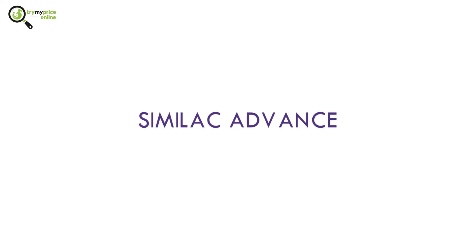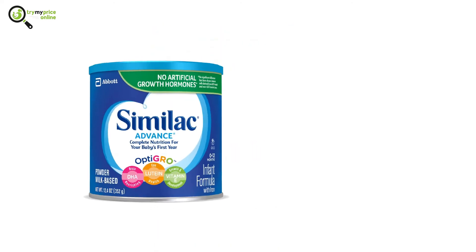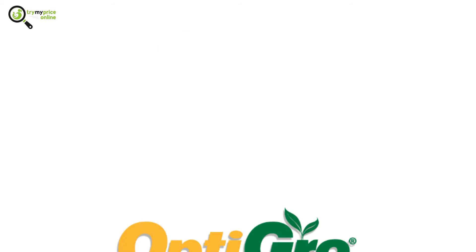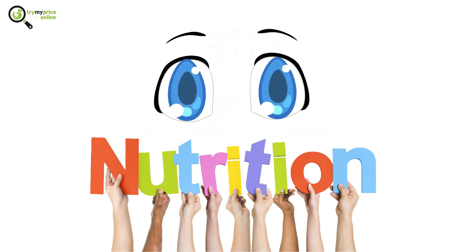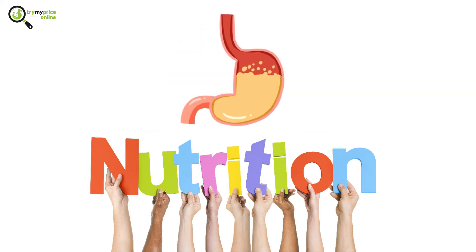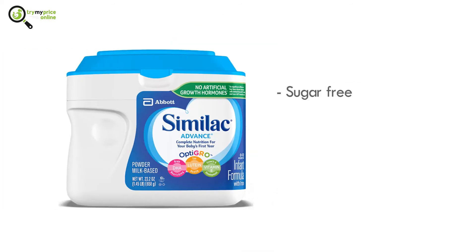Let's start with the Similac Advance. This formula mimics the caloric density of breast milk, which is what makes this formula special. It also has the OptiGRO factor, which is a blend of nutrients that are essential for your baby's brain development, eye growth, building body cells, getting rid of infections, helping with digestion, and fighting both gas and constipation. It is also sugar-free, has a great amount of iron, and is non-GMO.